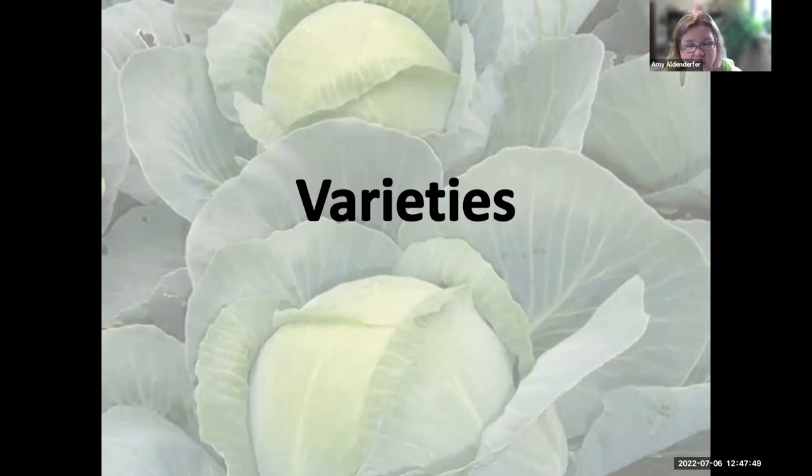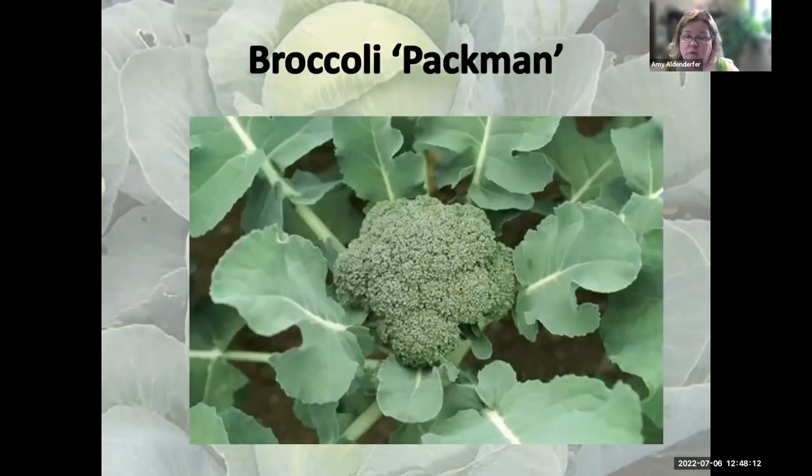There are a ton of varieties. For fall cold crops, you want short-season varieties. You wouldn't want a 90-day cabbage — you'd want something like a 52-day cabbage going into fall. They'll tolerate frost and freezing fairly easily, but a hard freeze will kill them. If you have row cover, you can cover those plants for added protection.